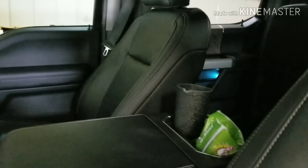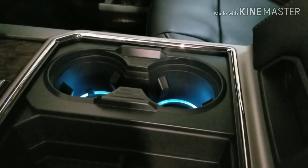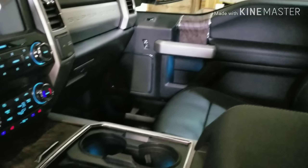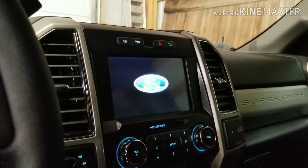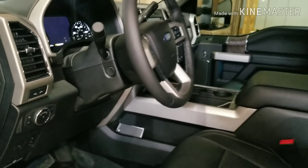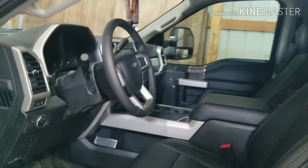The interior is very, very identical to my 2018. This was the ultimate package, so you can see the extra ambient lighting, navigation, all that stuff. I only have 432 miles on it and it's getting 14 and a half miles per gallon breaking it in.